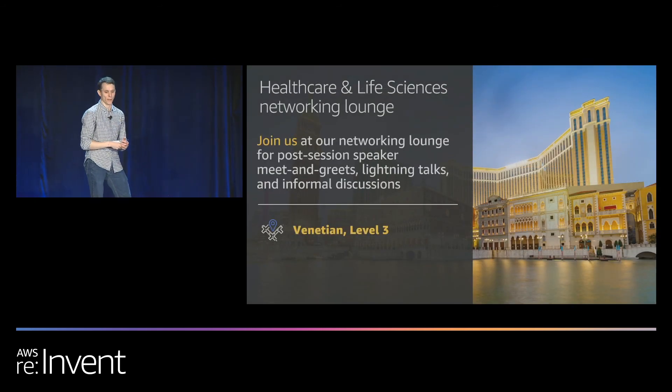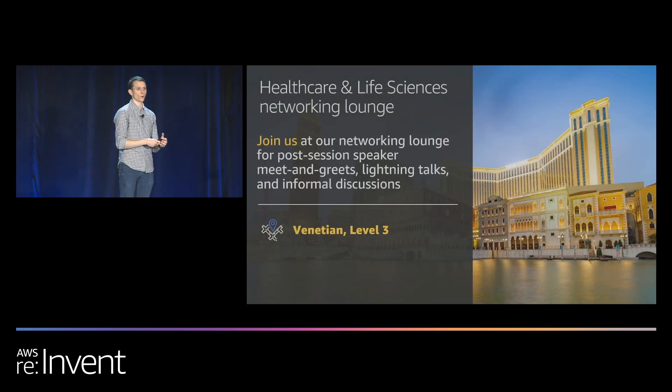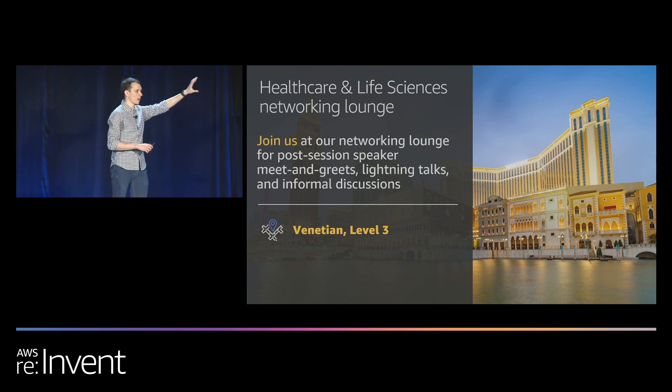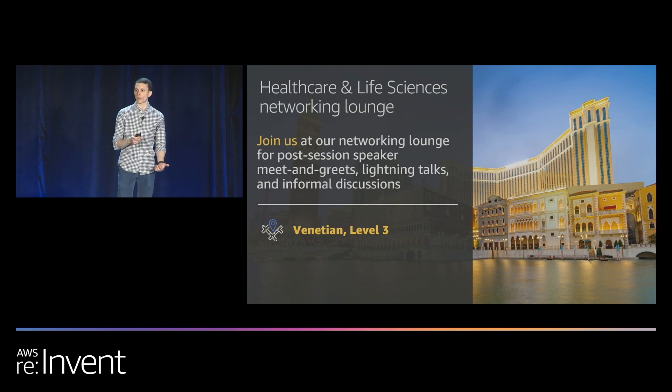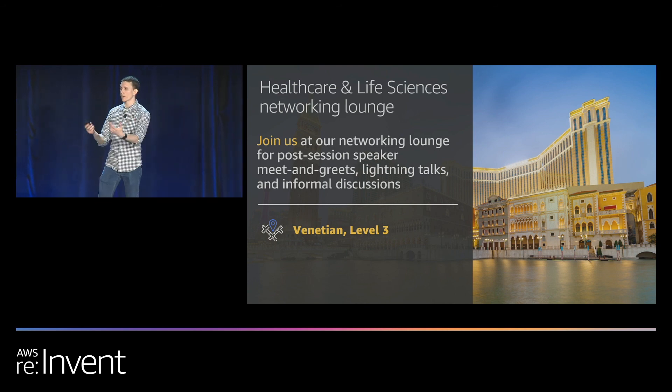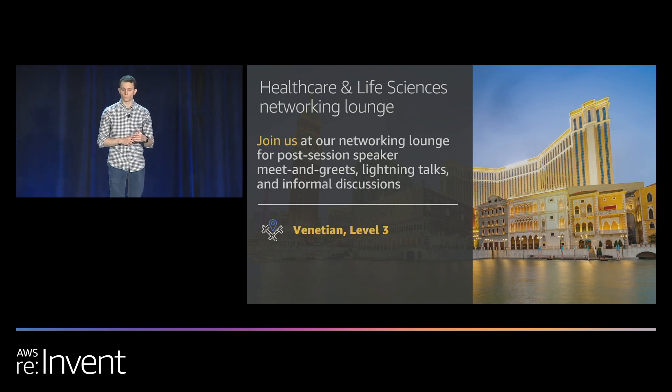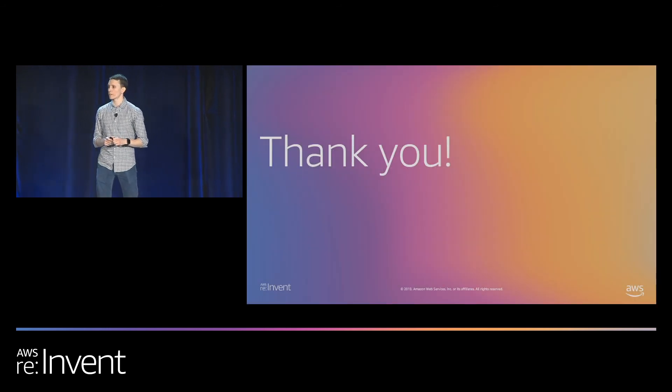We also want to make sure everybody can take pictures of the session list. We're going to do a Q&A — not here on stage, but at the Life Sciences Networking Lounge. If you head out to the main hallway and turn to the left, there's a nice little alcove with some high chairs and a few tables. Steve, Kyle, and I will be hanging out there after the presentation. If you want to come up, ask us questions, or tell us about your ideas, please come up to the Networking Lounge after the talk. Thank you for attending our presentation today.